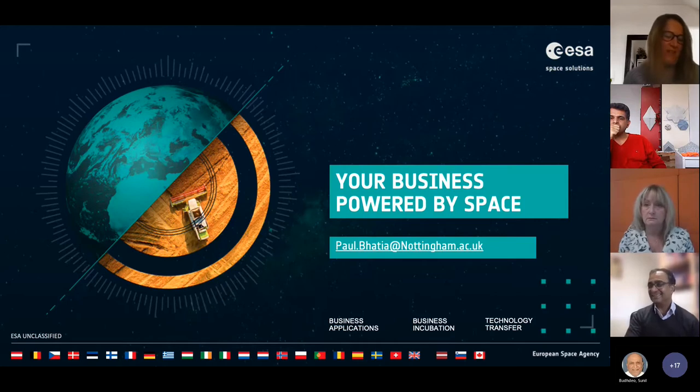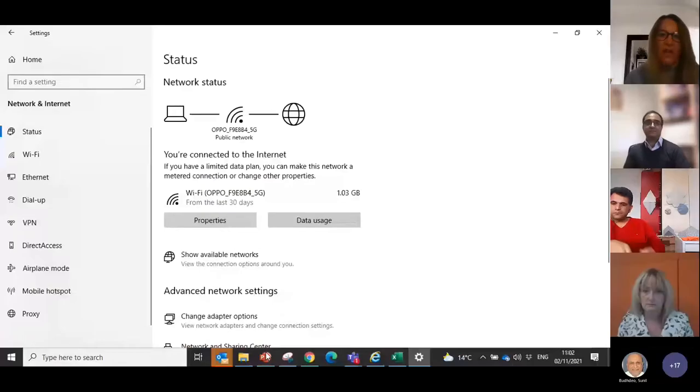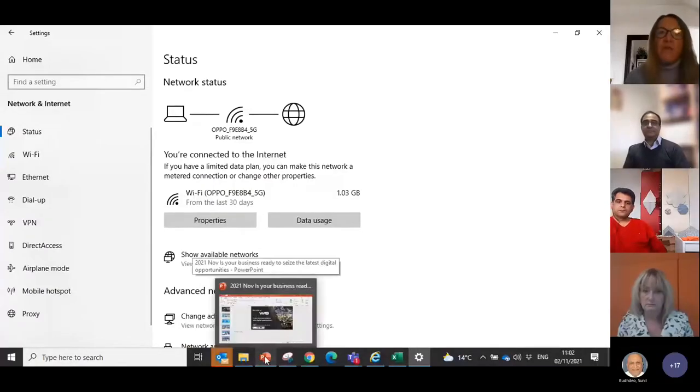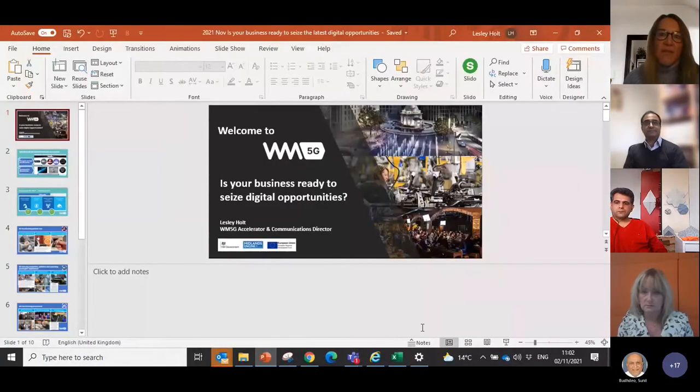Thank you Paul — really interesting to see all the millions of euros invested in those businesses and the funding opportunities available for startups and SMEs. The slides will be shared so everyone will have Paul's details and can refer back to them. Please do share them with other SMEs as well.